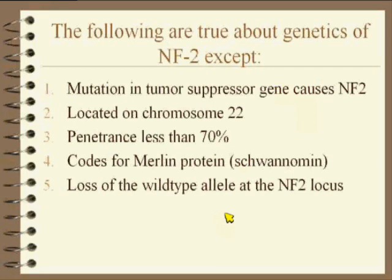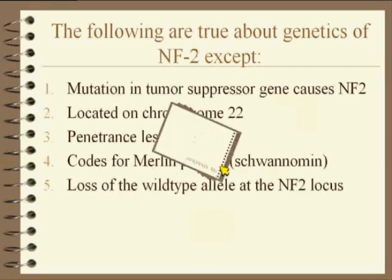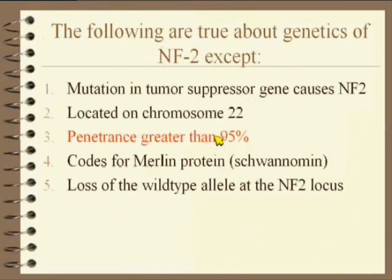Here's the answer. It's a mixture — penetrance and codes for Merlin/schwannomin. That seems hokey but it's actually the truth. The key take-home is that NF2 has very high penetrance — that's the one that's the exception. It is not less than 70%; it's actually very high penetrance.